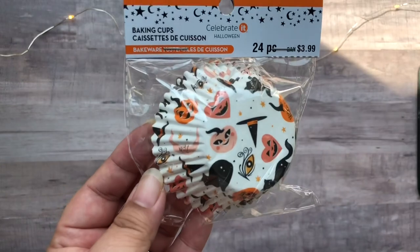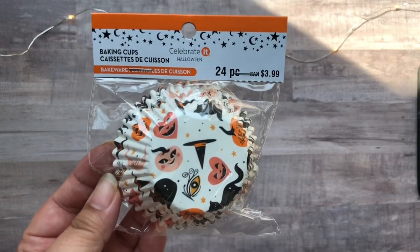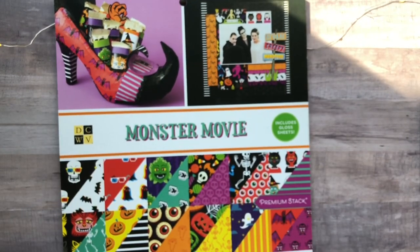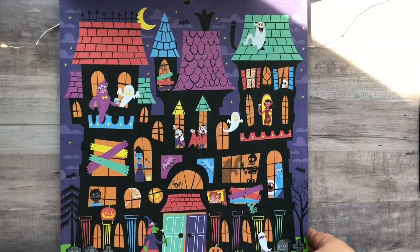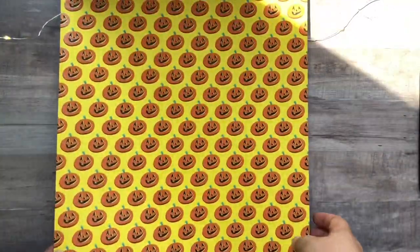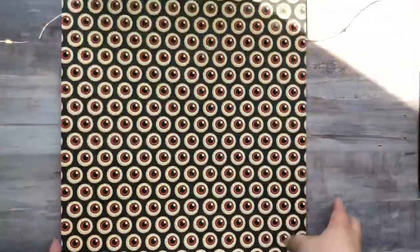Then next I have this pack of baking cups, and I really love the design on this one — I can't wait to use it on a crafty project. Next we have my haul from Joann's. This here is the Monster Movie paper pad, so I will go ahead and flip through the different patterns for you. I know this one is super colorful, and I normally go for traditional Halloween colors, but I really love the sort of retro theme of this pad, so I just wanted to get it — I thought it was really fun.